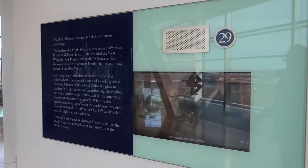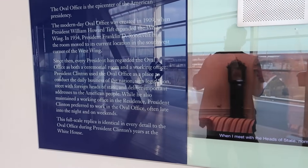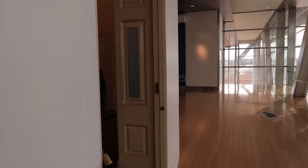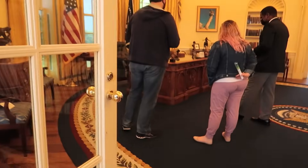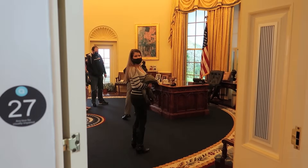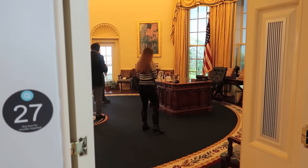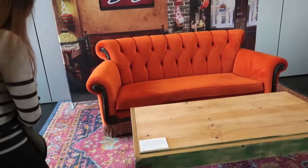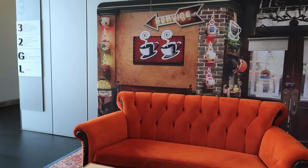We're about to enter a full-scale, perfect replica of Clinton's Oval Office. They told us we can't go inside with the camera, so this is as close as I can get to the Clinton Oval Office. But it looks pretty awesome. And yes, this is the couch from Friends — a replica right next to Clinton's Oval Office.